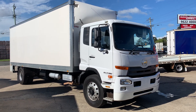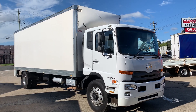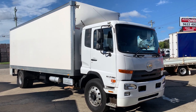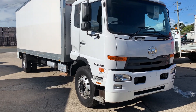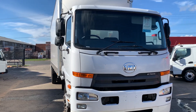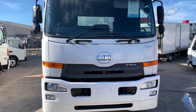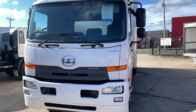2014 UD PK17 280hp fitted with a 12-pallet Pantec and a 2-tonne Dalandia aluminium tail lifter. The Allison gearbox is full automatic. 293,000 kilometres — this truck presents quite well for the kilometres it's done. It came from a good home.